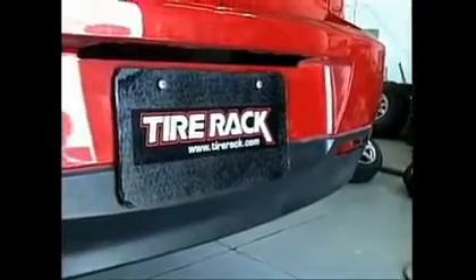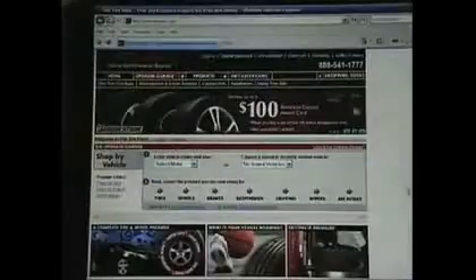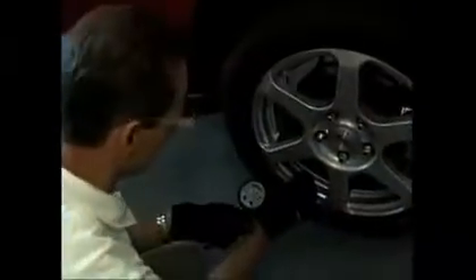Testing has shown that it can take up to twice as long to stop when you're down to the penny level, and that's really a risk. John Rastetter is with the Tire Rack — they not only sell tires online, they are also the nation's largest independent tire tester.